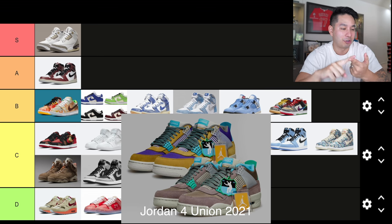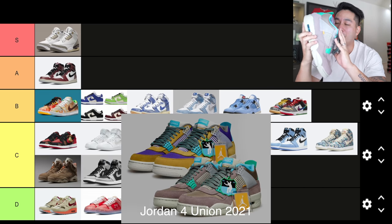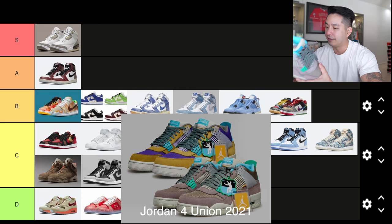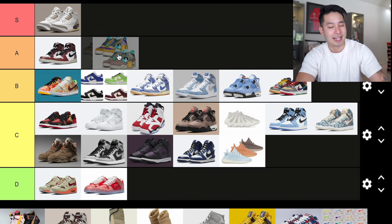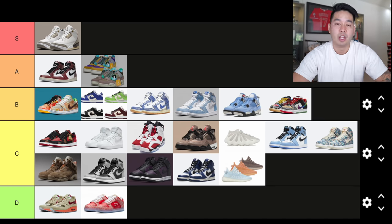Number 23 is the Jordan 4 Union collab — there were two different colors, the Top Haze and the Moss. I recently copped these myself, and when I saw the Top Haze in hand, it was beautiful — a very, very nice sneaker. Union does a great job with nostalgic looks. The shoe quality, look, and design are all A1. I don't think it's sneaker of the year material, but it's definitely going in A tier — it was borderline S tier for me. The Moss colorway would be somewhere in B or C.